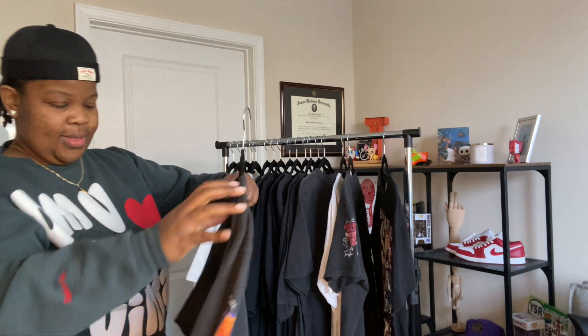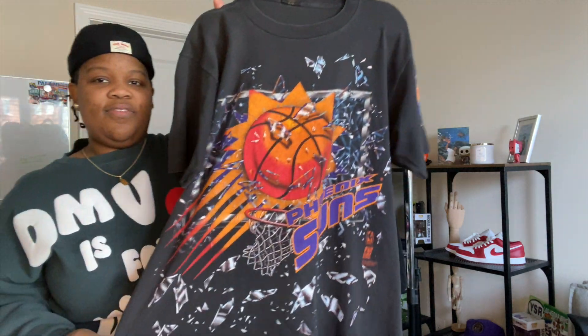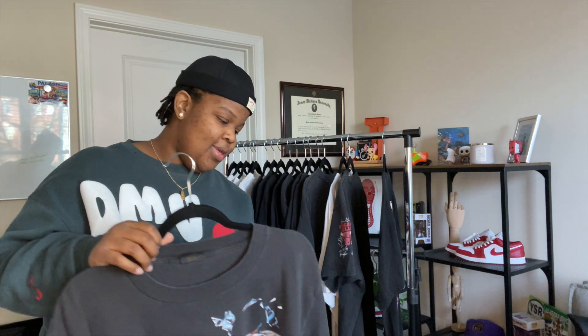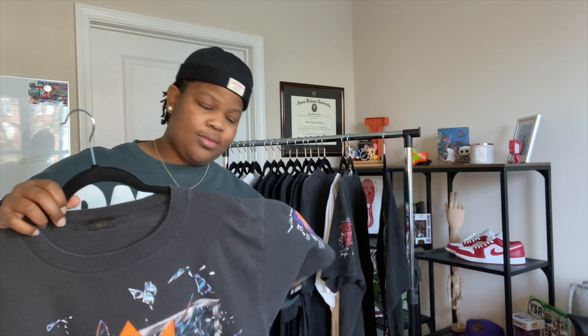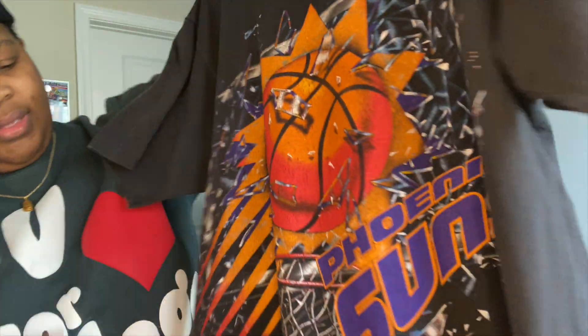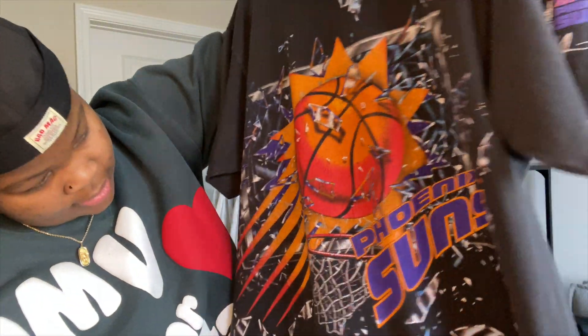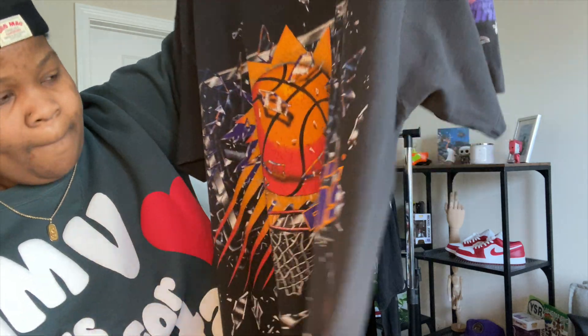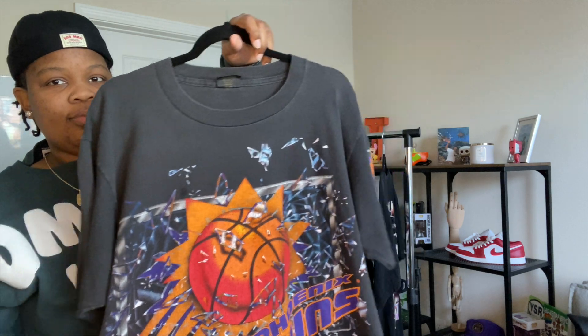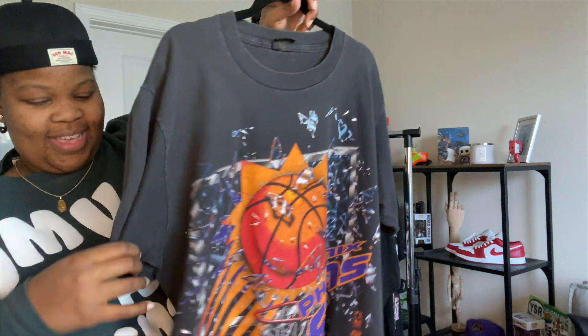This next one is pretty much the same concept except it's the Phoenix Suns. You have to have the Bulls — everybody loves the 1992 Bulls — but this one is extra special too. Same thing: sleeve hit, 1992, and the shadow graphic goes from top to bottom on the Changes tag. Single stitch, absolutely beautiful piece.